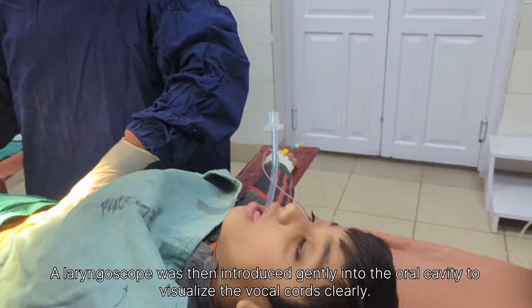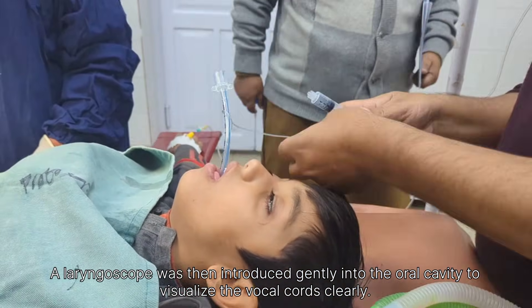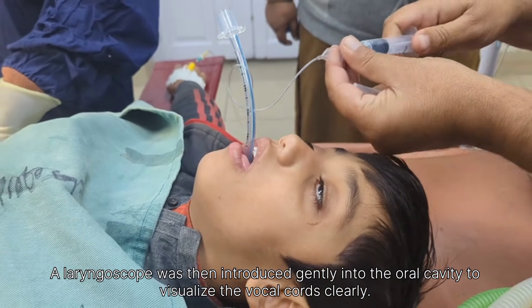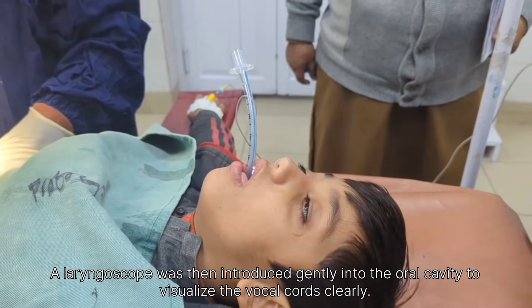A laryngoscope was then introduced gently into the oral cavity to visualize the vocal cords clearly. Once a clear view of the glottis was obtained, an appropriately sized endotracheal tube was carefully passed through the vocal cords into the trachea under direct vision.